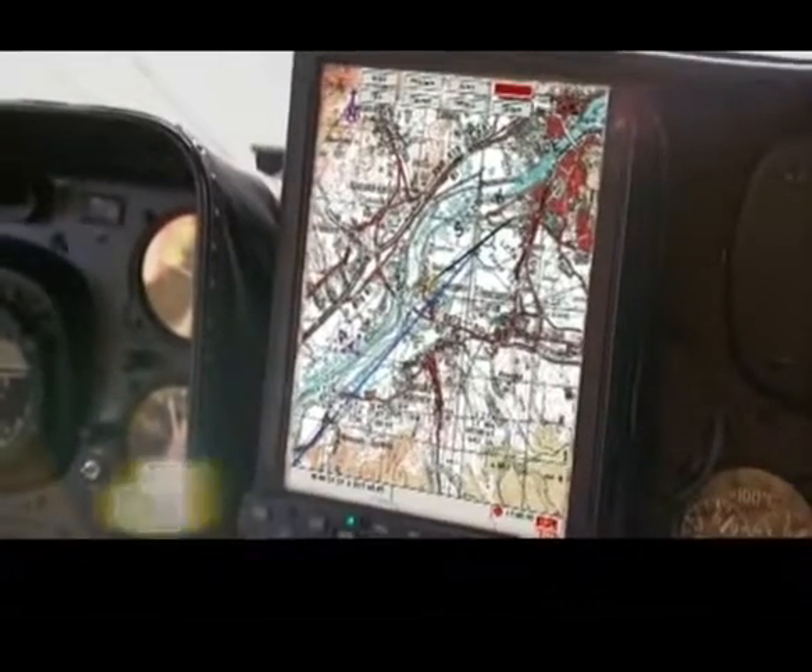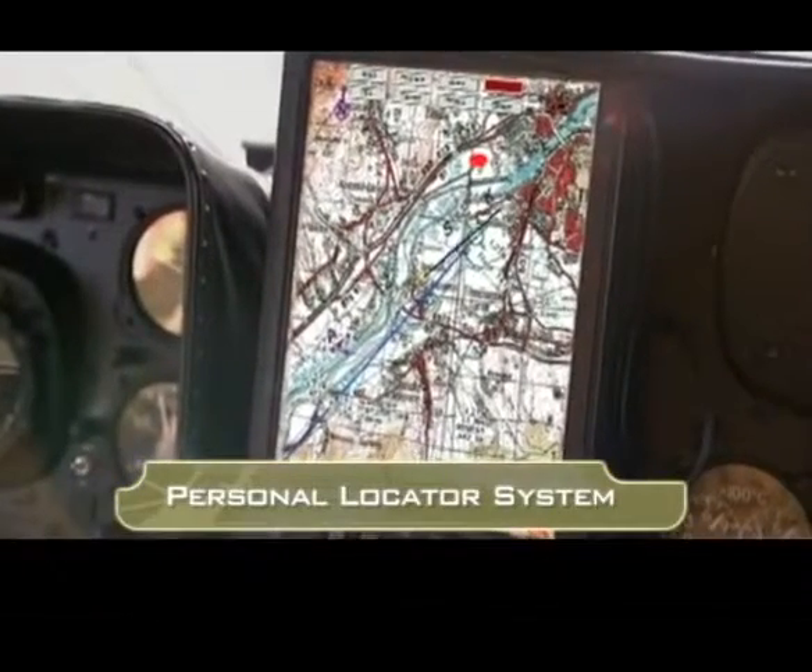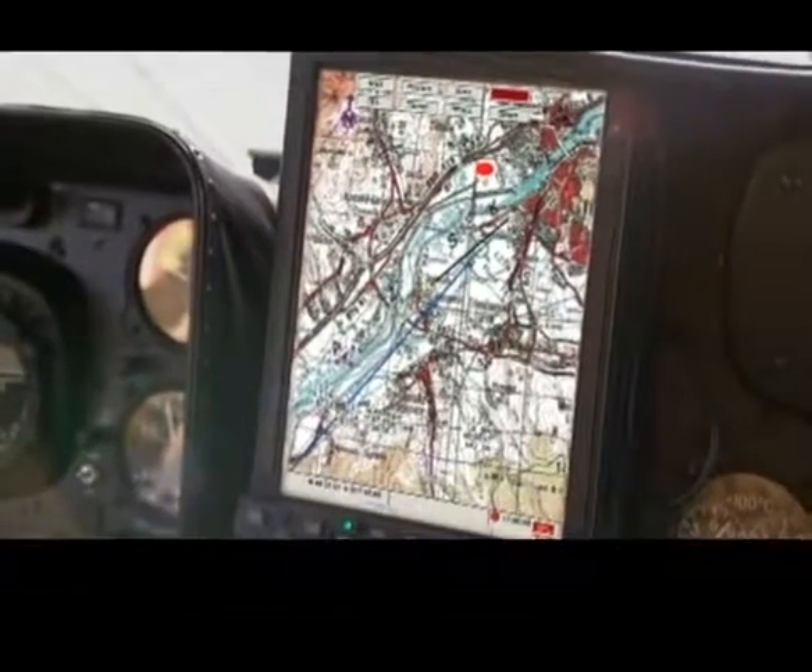The signal is received from the wounded soldier's personal locator system. The mission computer updates the data received into the system.